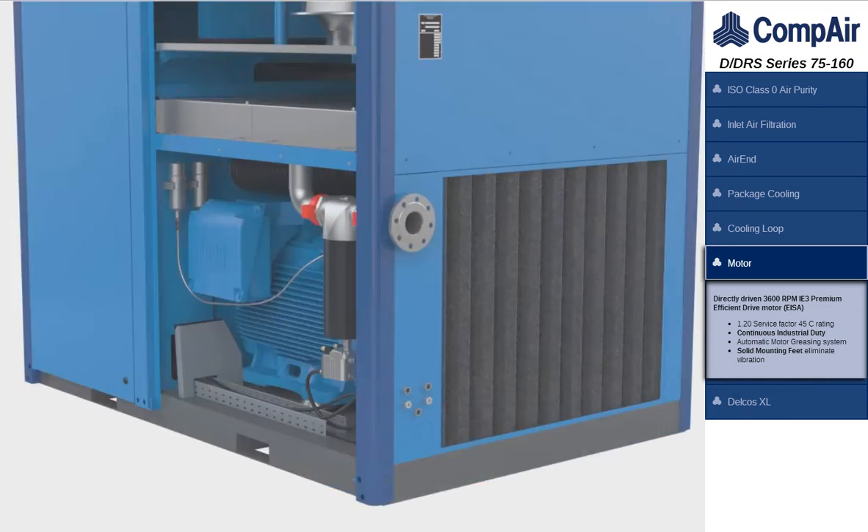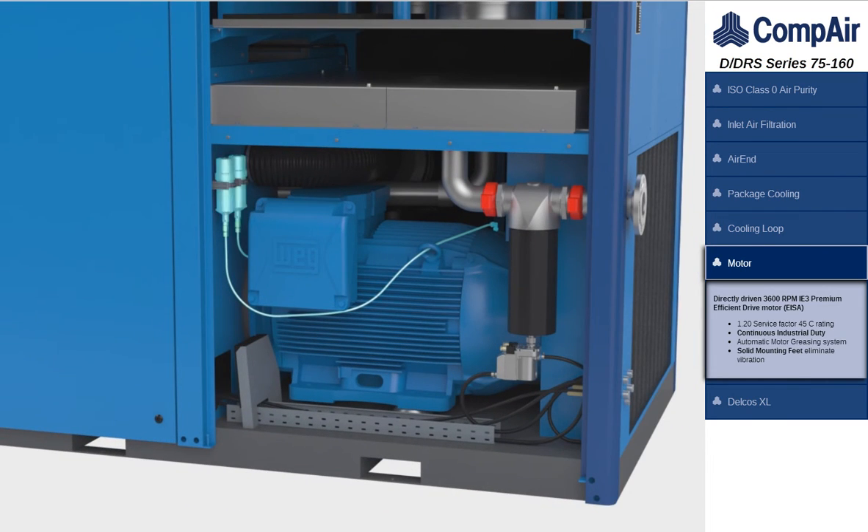Directly driven 3600 RPM totally enclosed fan cooled premium efficient drive motor, with a 1.2 service factor, 45 degrees Celsius rating, and automatic greasing system.